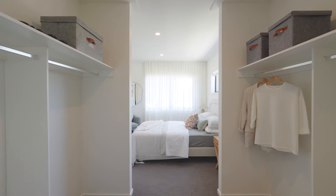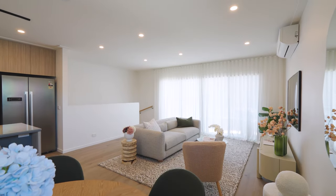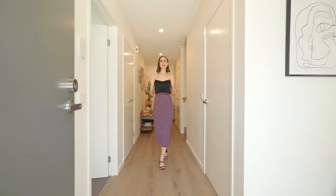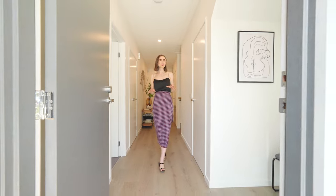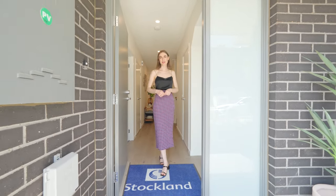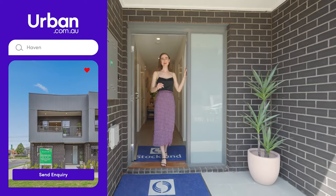If you're looking for a low-maintenance, brand new home that's affordable but also still in central Melbourne, Haven could be a fantastic option. Submit your inquiry to Tavia Urban to learn more.